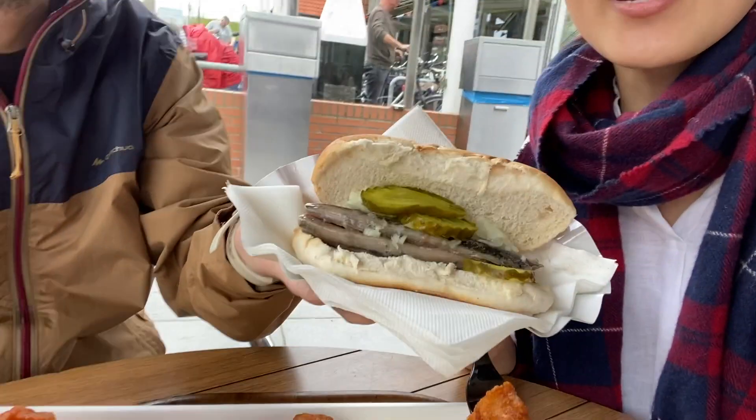It's not Gustavo's favourite, but I love herring — I've featured it many times on my videos. Bon appétit, time to eat! We just finished the delicious lunch and walked along the water.